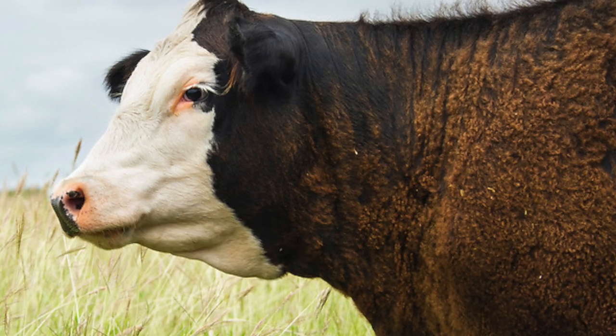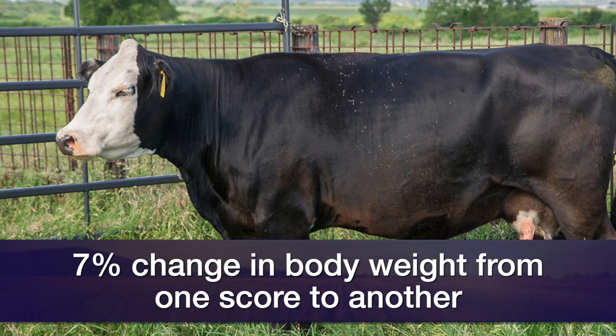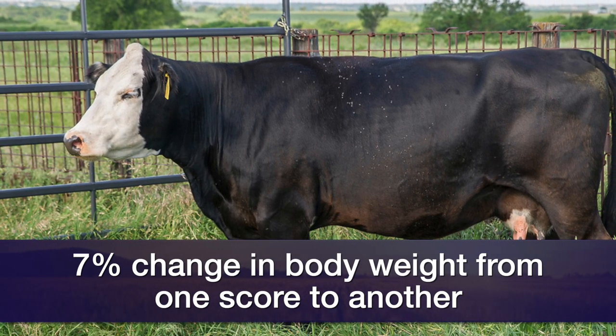If we think about a body condition score five cow — right in the middle of that scoring system — about seven percent of her weight is going to change as we go from one body condition score to another. For example, if we've got a body condition score five cow that weighs 1,200 pounds at weaning and we want to take her to a body condition score six, about seven percent of that weight means we're going to take her to about 1,284 pounds. If we let her drop to a body condition score four, we'd expect her to drop down to about 1,116 pounds.